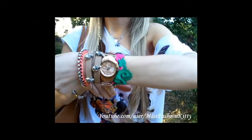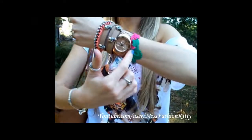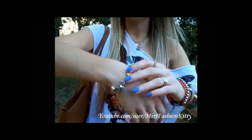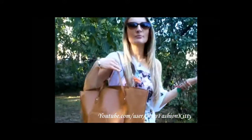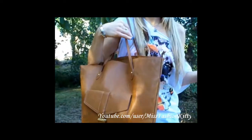My rose gold watch is by Fossil, and my lace bracelets are from Italy as well — it's a big trend this summer. My charm bracelet is by the Sofiel website. My bag is from H&M — I really like it because it's big, spacious, and brown, so it goes well with a lot of different outfits.